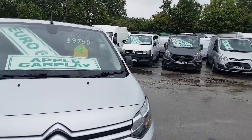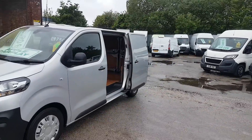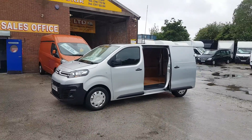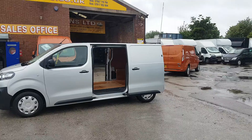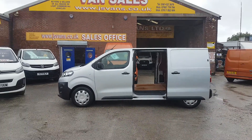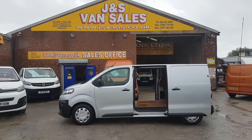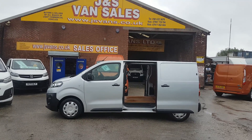Brilliant on the fuel, these vans — plenty of good mpg on them. Nice size van. Lots more small and medium-sized vans on the forecourt, over 100 makes and models on the day of the video. Drop us an email, give us a call, or pop down for a test drive — we're open seven days a week. Thanks for tuning in.